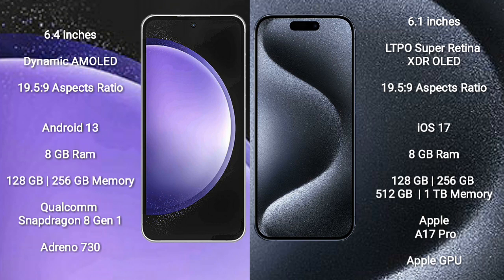Samsung Galaxy S23 Ultra runs on the Android 13 operating system, while the iPhone 15 Pro runs on the iOS 17 operating system. Samsung Galaxy S23 Ultra comes with 8GB RAM and 128GB or 256GB internal storage.